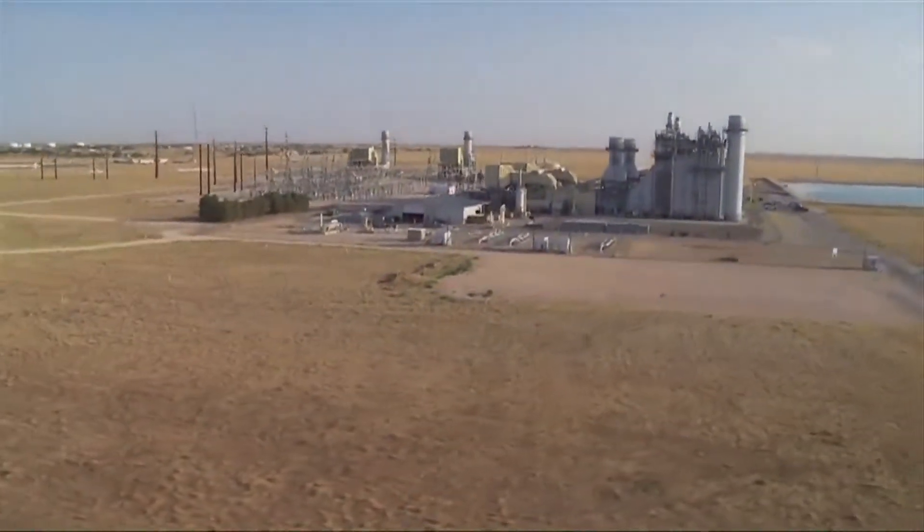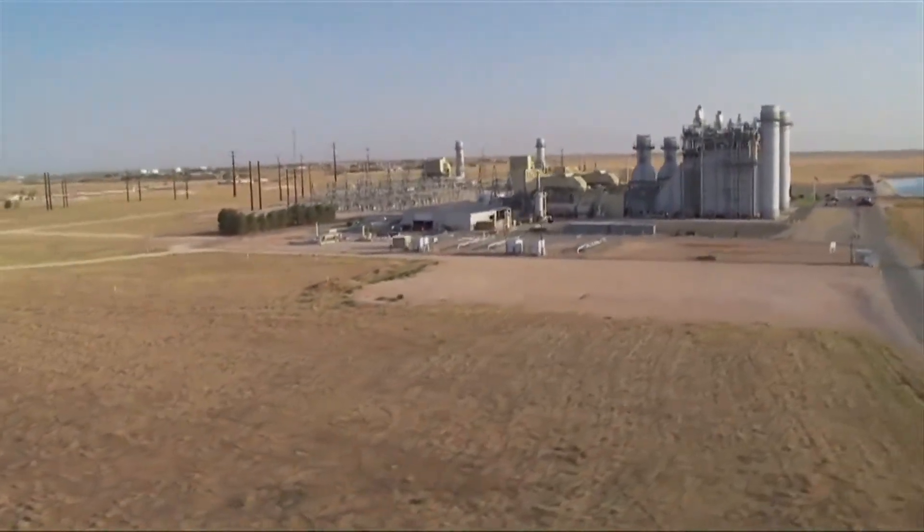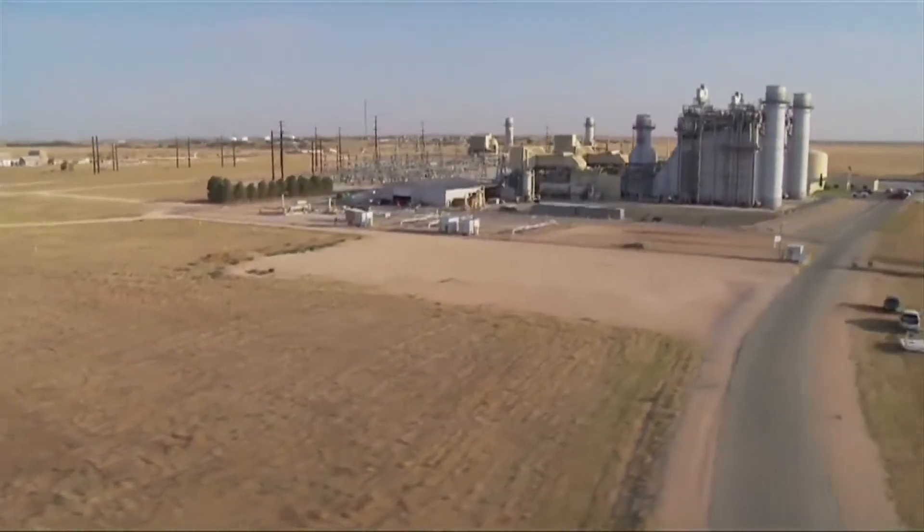Mustang Station is a combined and simple cycle electric generation facility located near Denver City, Texas. It is operated and maintained by a third-party operator.